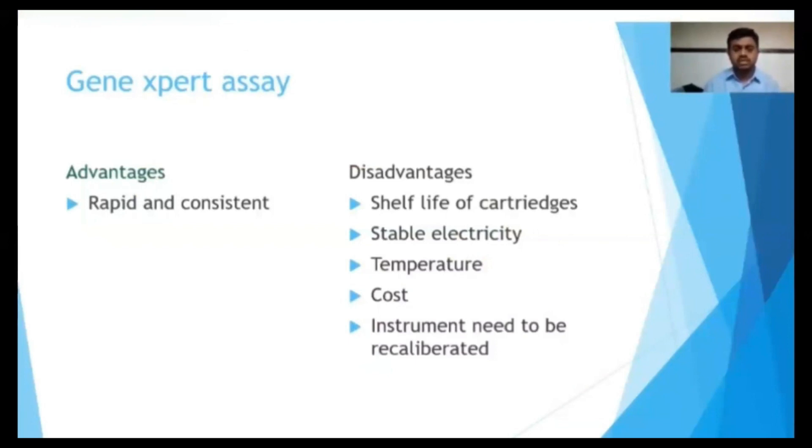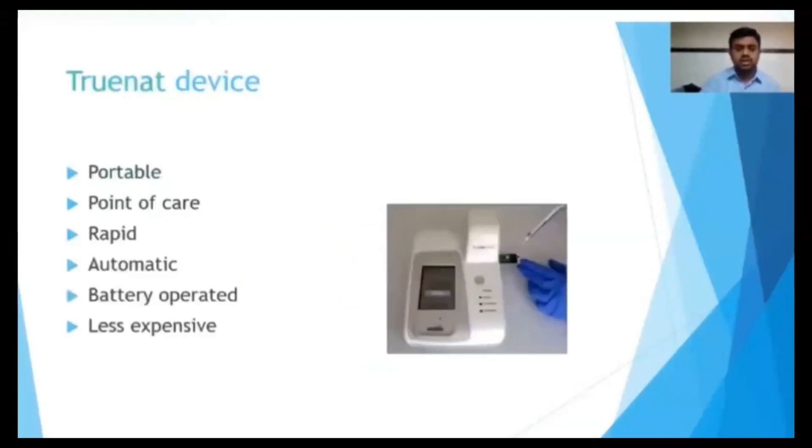The GeneXpert cartridge shelf life is only about 18 months. It requires stable electricity and controlled room temperature. The cost of the instrument is very high, and instruments need to be recalibrated every year, making it difficult to establish in endemic and developing countries.